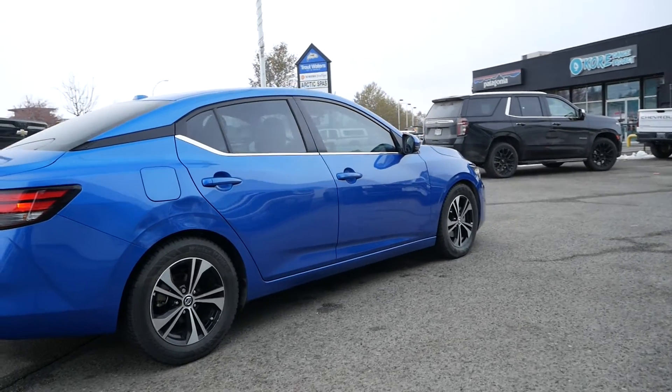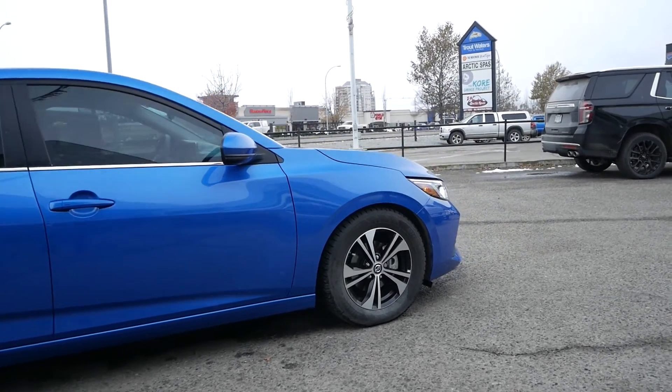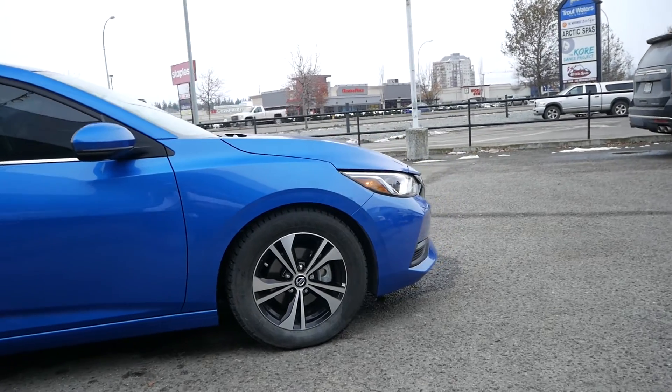If you would like to see this 2021 Nissan Sentra SV in person or take it for a test drive, come and see us at Kelowna Chevrolet, where car buying is easier than you think.